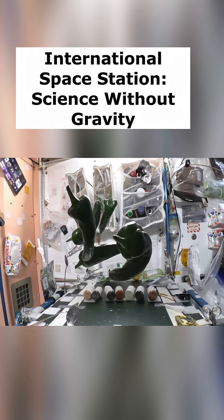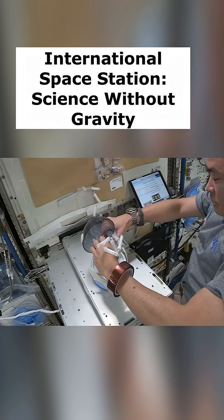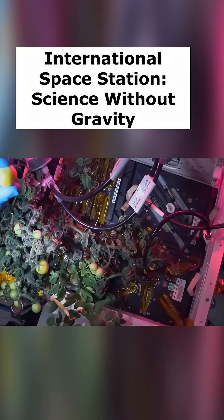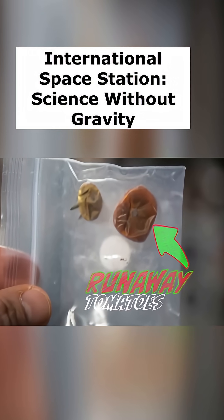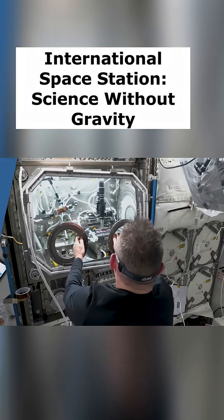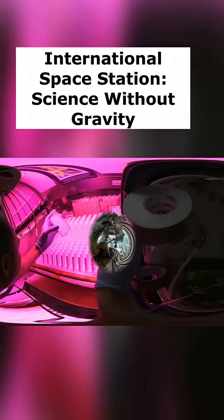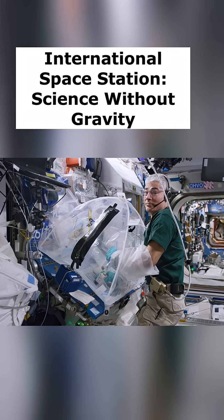First of all, stuff floats. So losing things in the ISS is a very real possibility. For example, there was a set of tomatoes that was harvested in 2022, put in a bag, and it floated away, and we couldn't find it for eight months. So to prevent this kind of thing from happening, we use a lot of different methods, such as using enclosed experiment spaces like glove boxes and glove bags. We also use a lot of Velcro to stick stuff to.